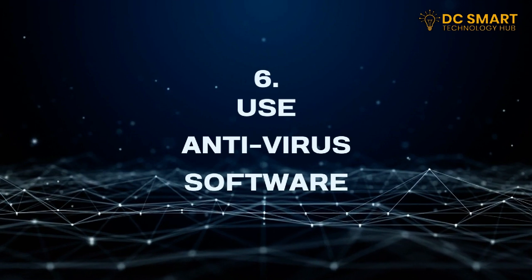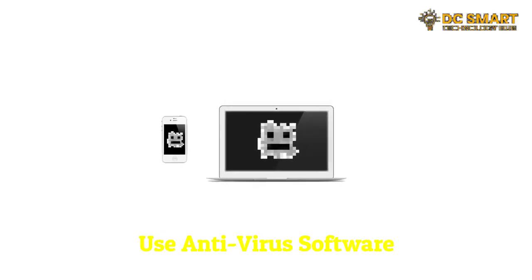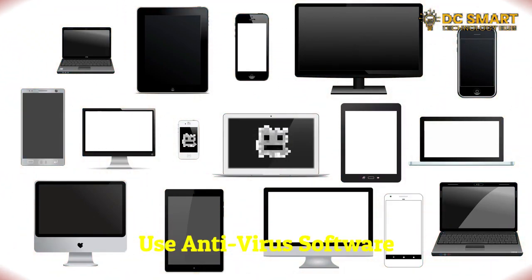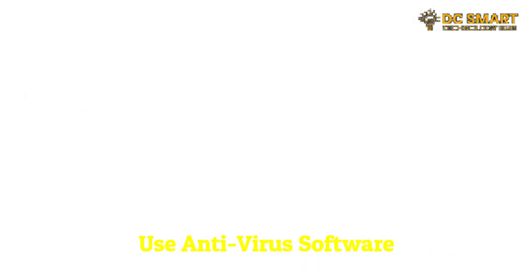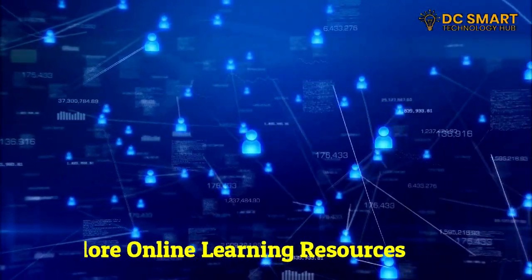Six: use antivirus software. Install reliable antivirus software on your devices to safeguard them from malware and viruses. There are many free and paid options available, so choose one that fits your needs and regularly scan your system for potential threats.